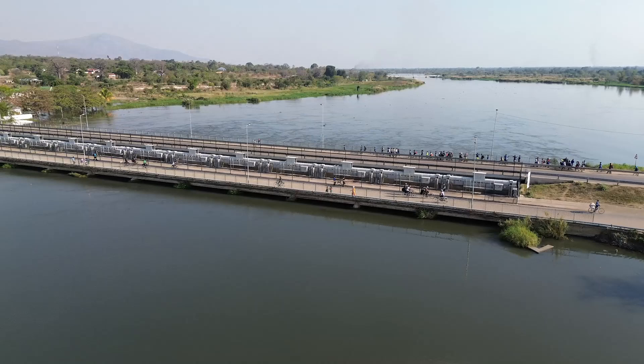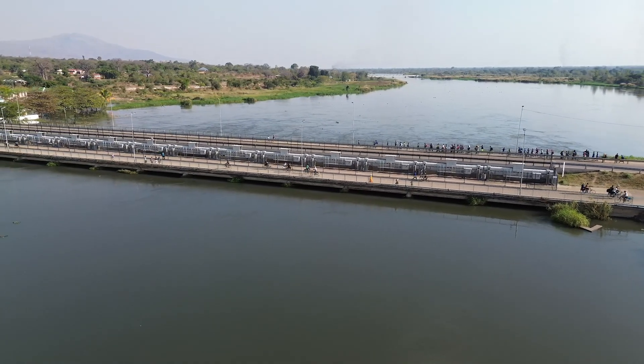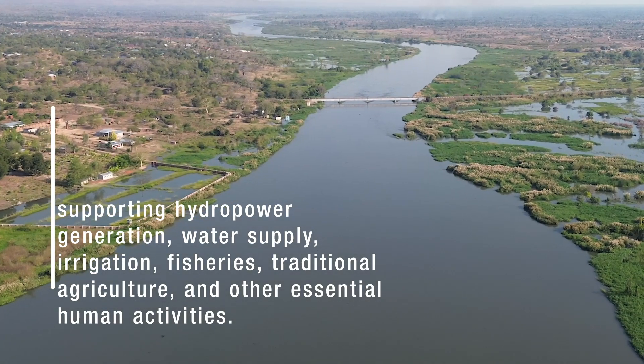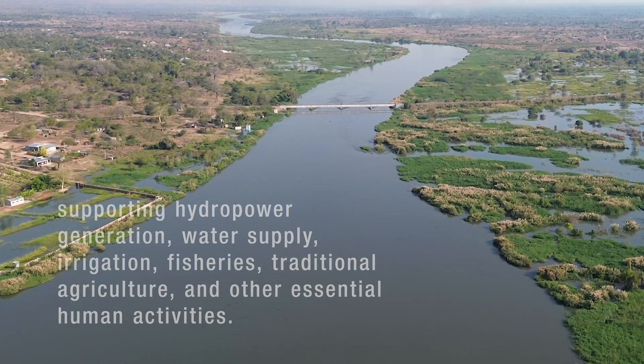This upgrade ensures a consistent, year-round flow in the Shire River, supporting hydropower generation, water supply, irrigation, fisheries, traditional agriculture, and other essential human activities.